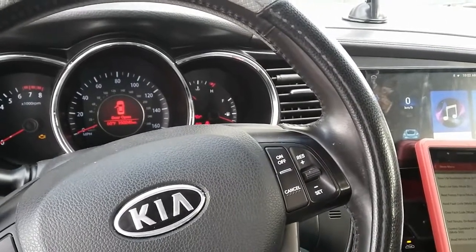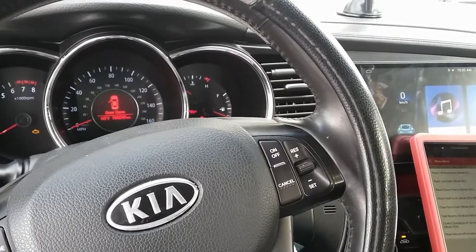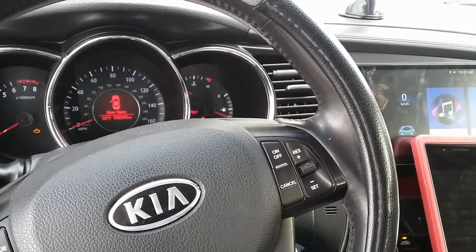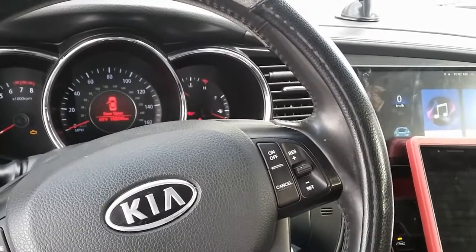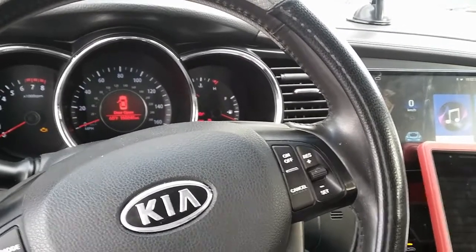Hey YouTubers, welcome back to Eli the Obadi Tech. I'm here working on this 2012 Kia Optima 2.4-liter GDI engine. The concern here is that the vehicle tends to have either a long crank or a crank no-start intermittently.